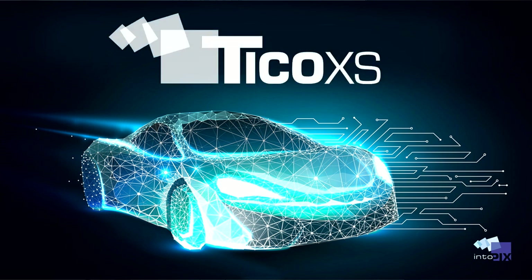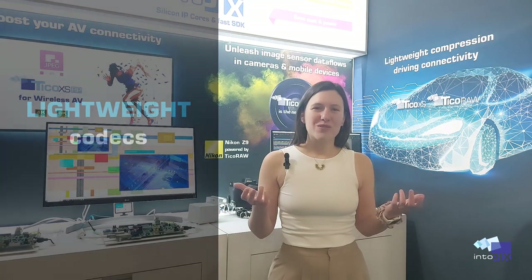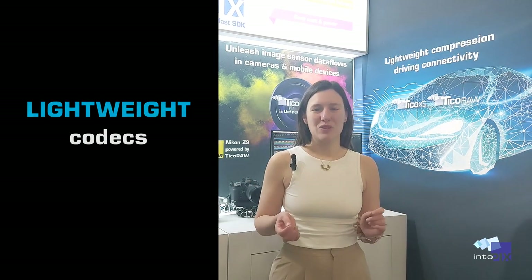TECOXS is all about processed video while TECARO lets you work with raw data directly from sensors. Both of these codecs are lightweight and offer a ton of benefits for the automotive world.